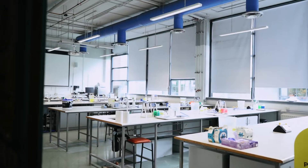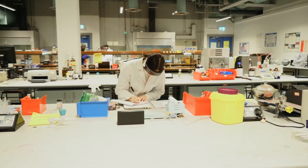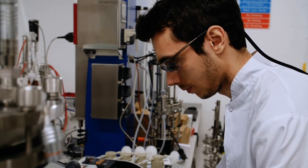XG52 and XG54 are smaller conjoined labs used for more focused training of third and fourth year students in advanced cell and molecular biology techniques like PCR and gene cloning.